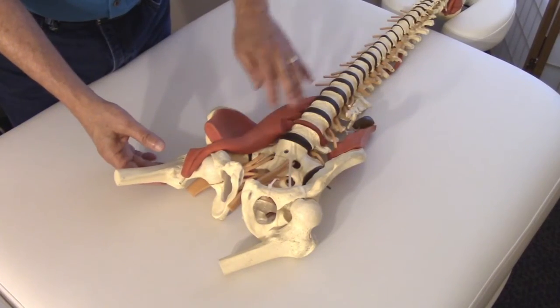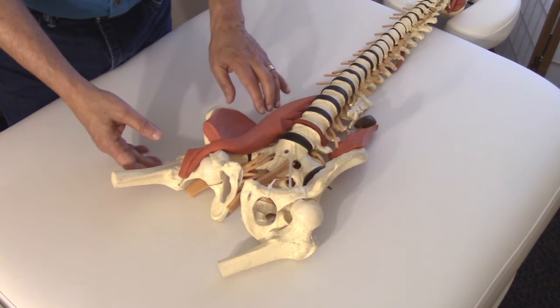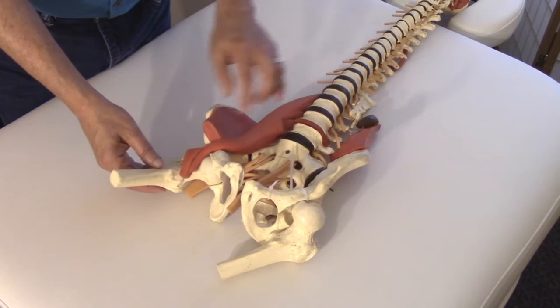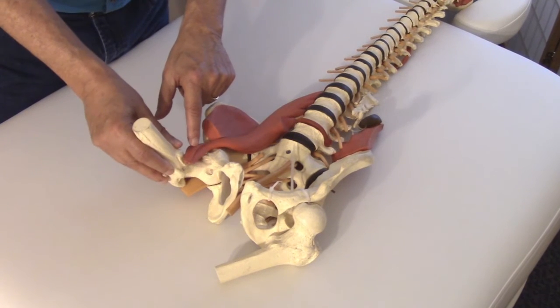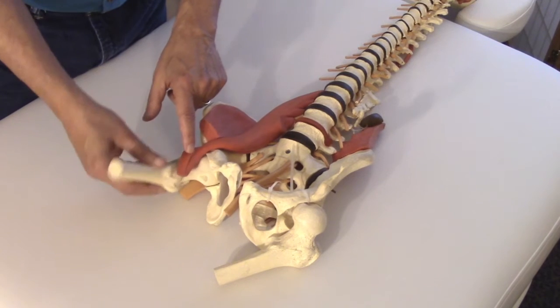To understand this muscle we're going to use a little model, because otherwise you can't really see or visualize this muscle. First of all, it's important to note that the psoas, which attaches to the lesser trochanter, is the muscle which initiates flexion of the hip, so it's super important for every leg movement you do.